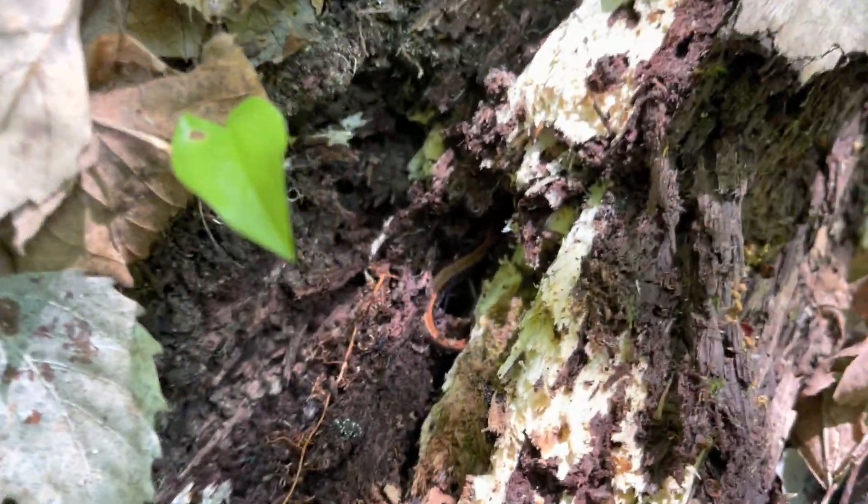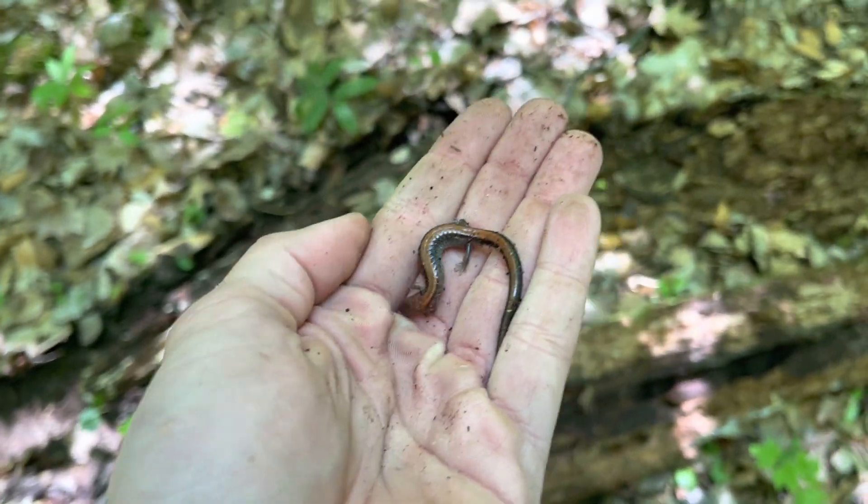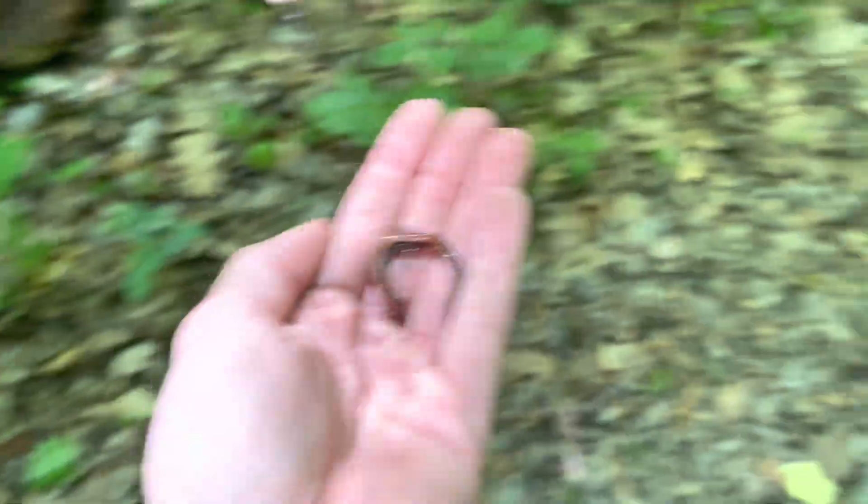Oh well, would you look at that little redback right there. Let me see if I can get him out — yep, there we go. Another little redback. We see these all the time at home so I'm not going to stay on him very long. Oh my god, something just pricked me. It hurt.